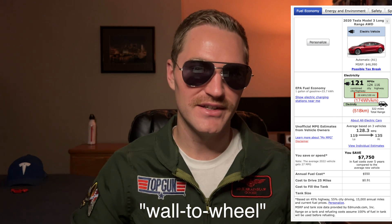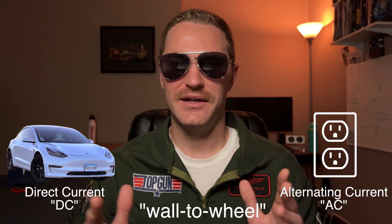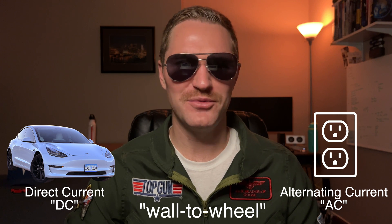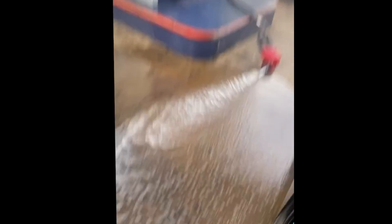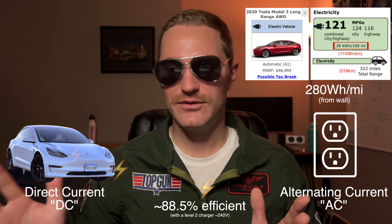All right, that was a lot — so let's recap. The efficiency numbers the EPA shows can be thought of as wall-to-wheel efficiency, meaning they account for charging losses from converting AC at the wall to DC at the battery pack. This is arguably fair, similar to how ICE vehicles account for fuel from pump to car. The conversion is about 88.5% efficient using a Level 2 charger, so the 280 watt hours per mile from the wall that the EPA shows is equivalent to 247.8 watt hours per mile once the energy is in the battery pack.